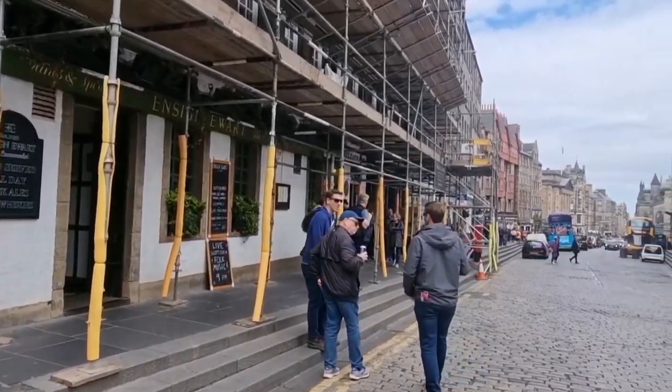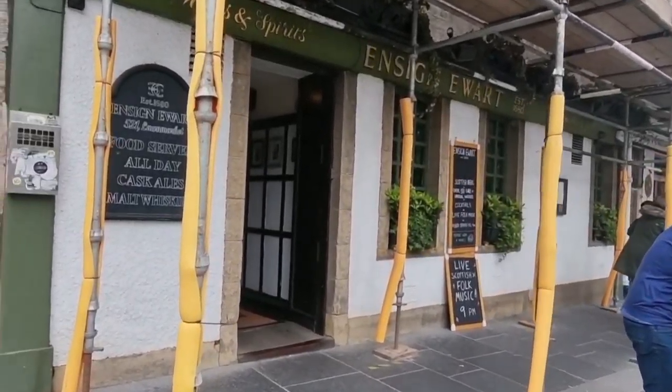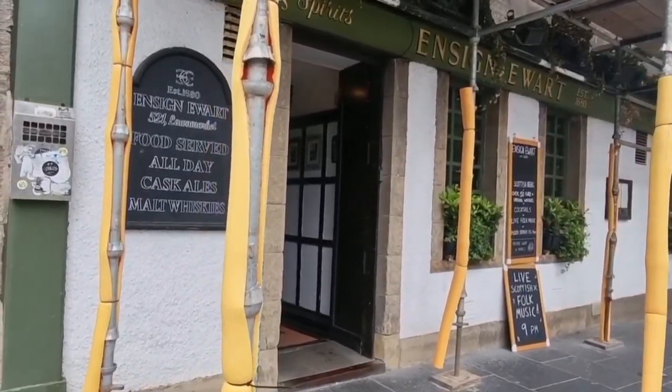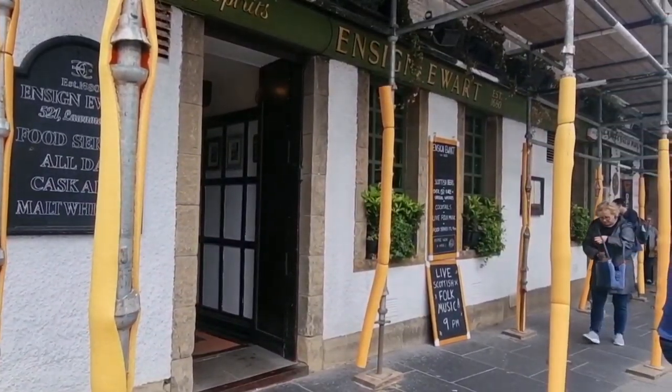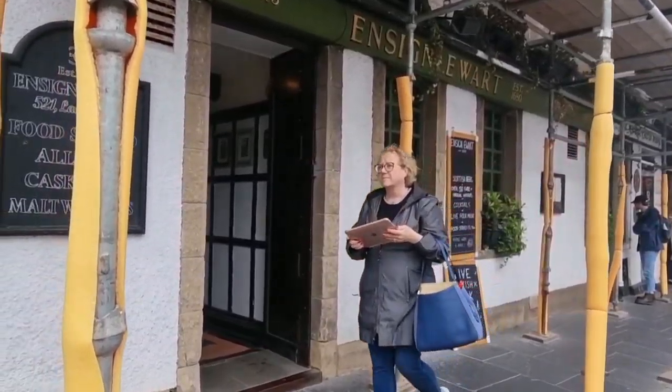So guys, the best pub on the Royal Mile in my mind is this place. It's just off, well just near the castle. So we're going to go and get a pint guys and I'm going to take you with me.